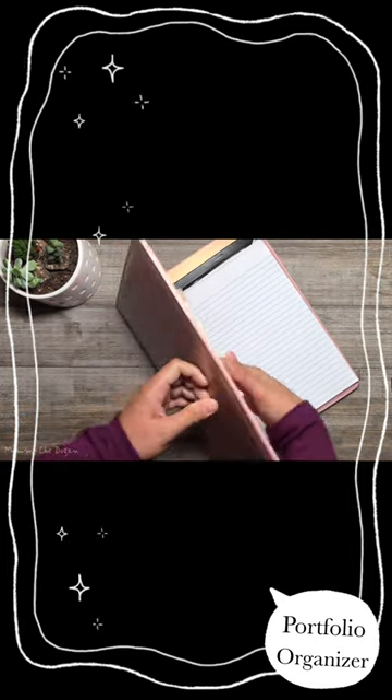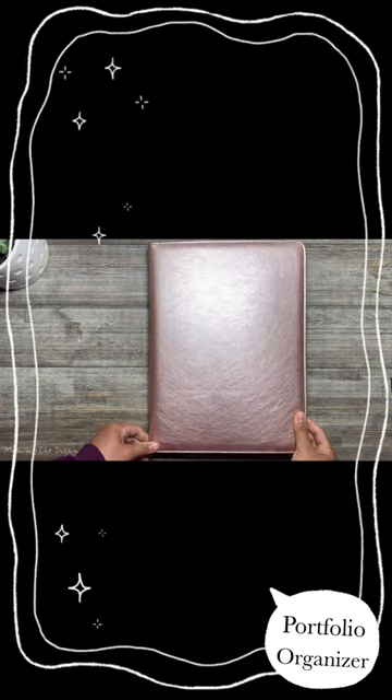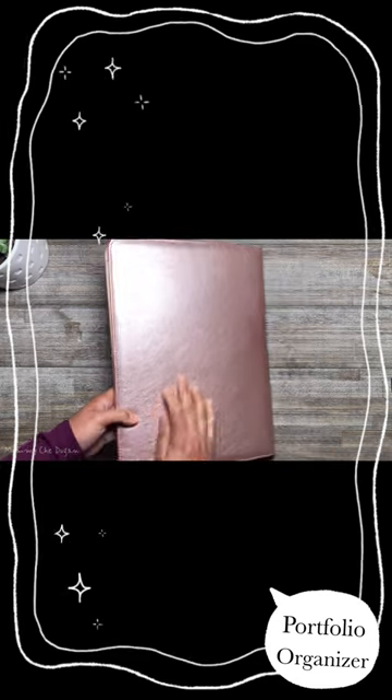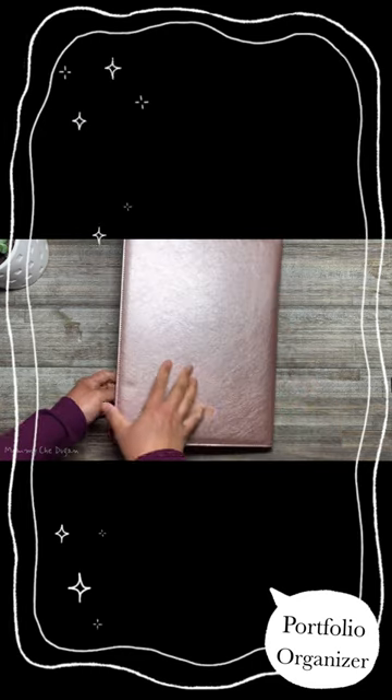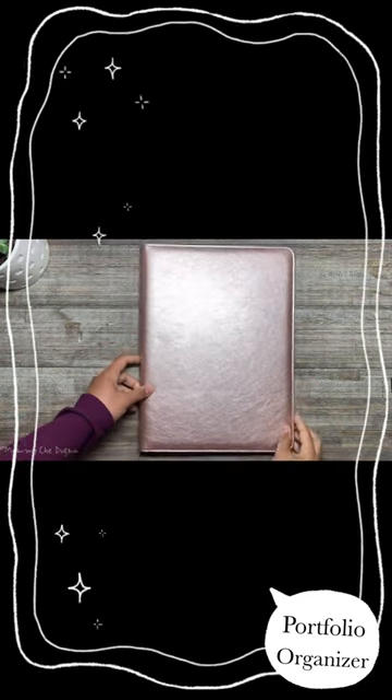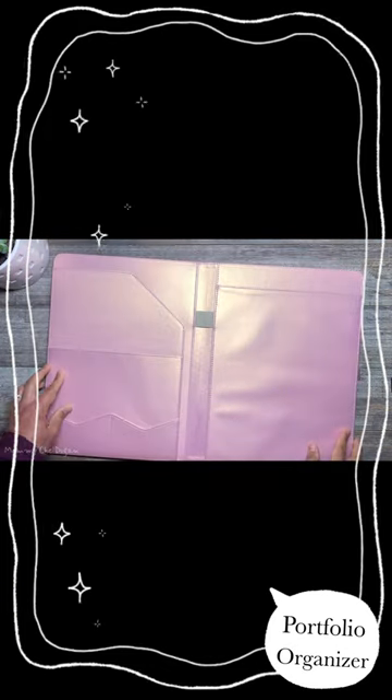This is the Portfolio Organizer for Women. This portfolio is made with high-quality PU leather material, elegantly line-designed with rose-gold color. The size is 12.9 x 9.6 x 0.09 inch.